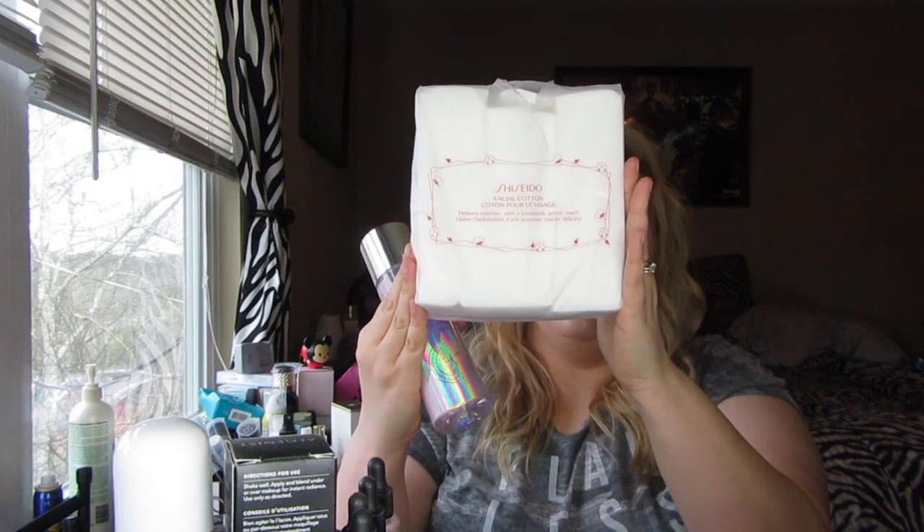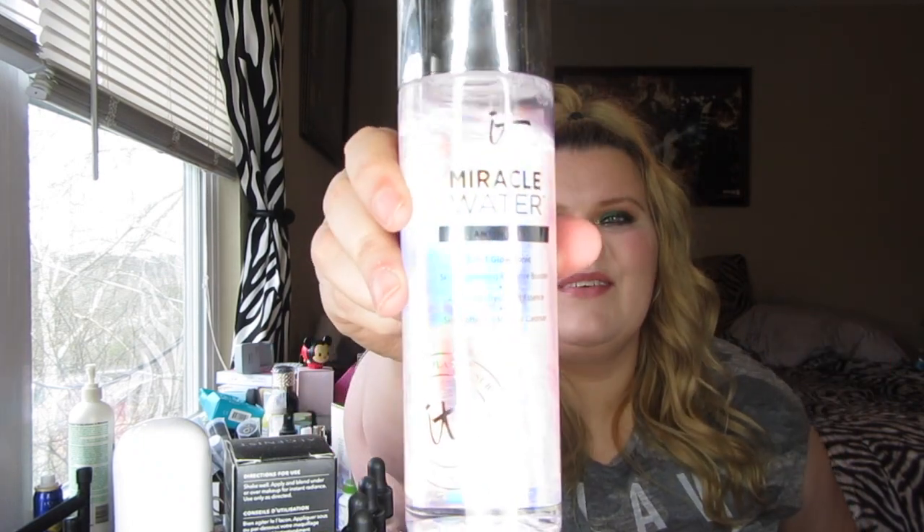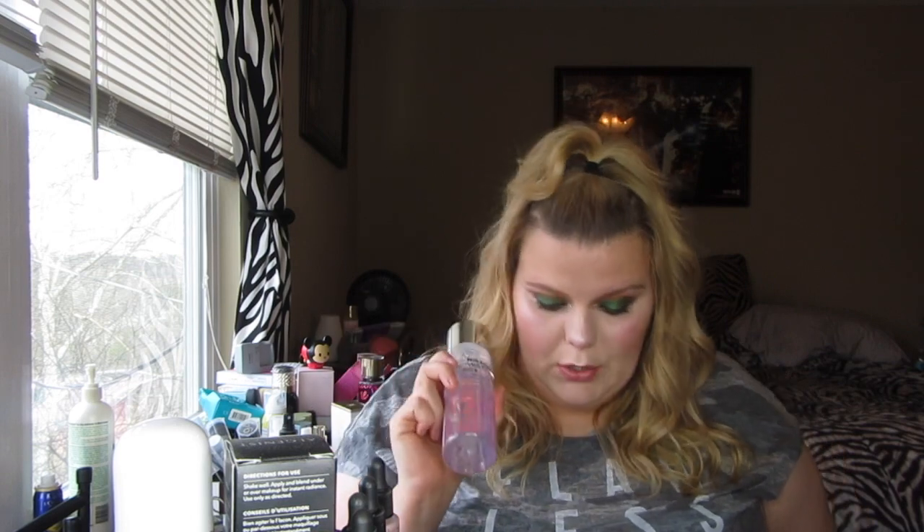I've also been loving the IT Cosmetics Miracle Water — it's a three-in-one tonic. It leaves my skin and pores looking nice and clean. I use it with the Shiseido cotton pads and it takes everything off my face. After using it I just think my skin looks great, so if you're looking for something new to add to your skincare collection, I really recommend it.